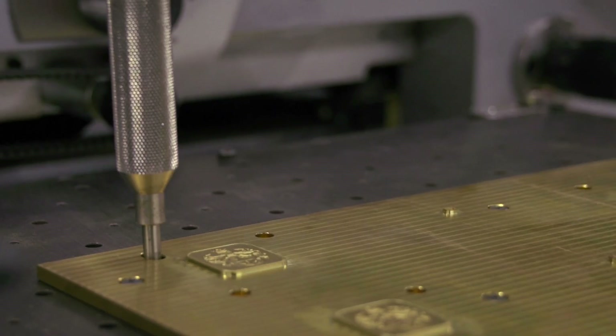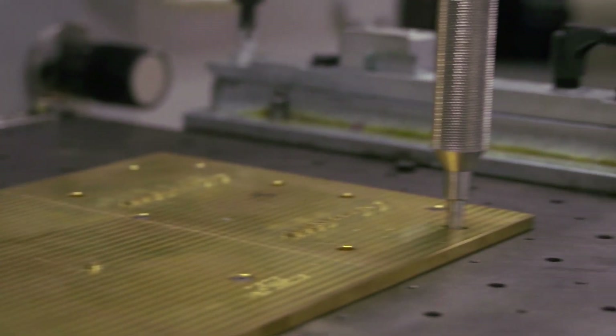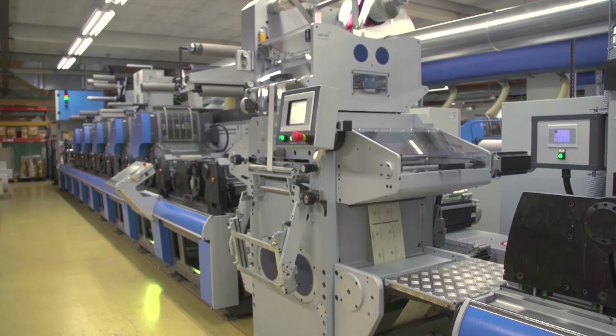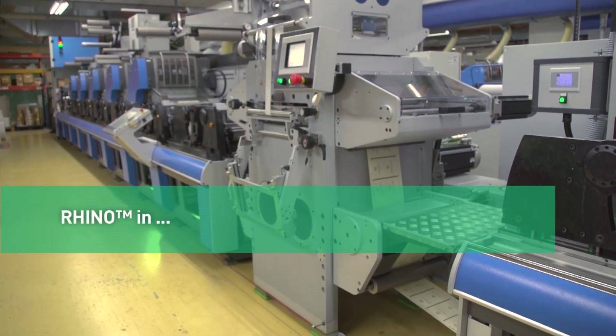Tool and bottom plate referencing allow quick setup of recurring jobs. Rhino can be integrated into rotary and semi-rotary presses.